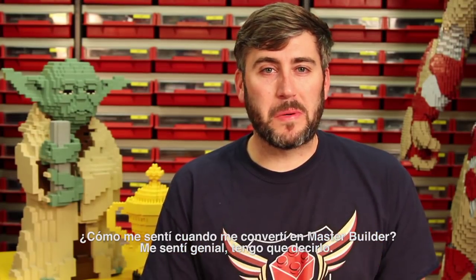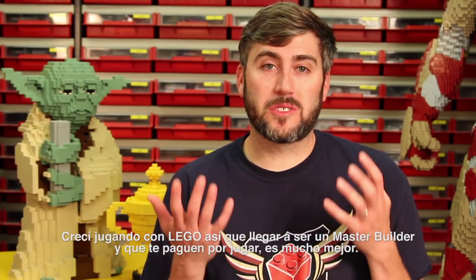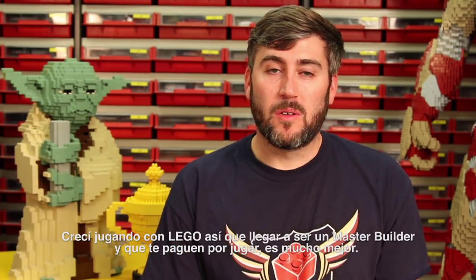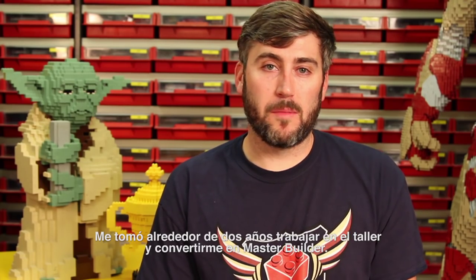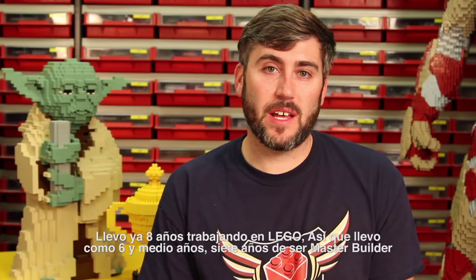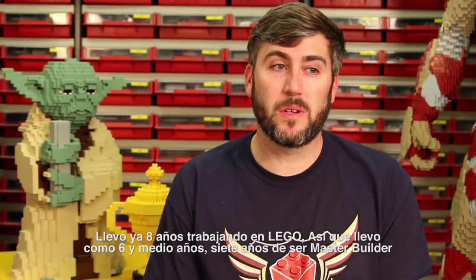So how did it feel to become a master builder? It was pretty cool. I grew up playing with Lego, so becoming a master builder and actually being paid to play with Lego was just all that much better. It took me about two years or so of working in a model shop to become a master builder. I've been working at Lego for over eight years now, so that would be about six and a half, almost seven years of being a master builder.